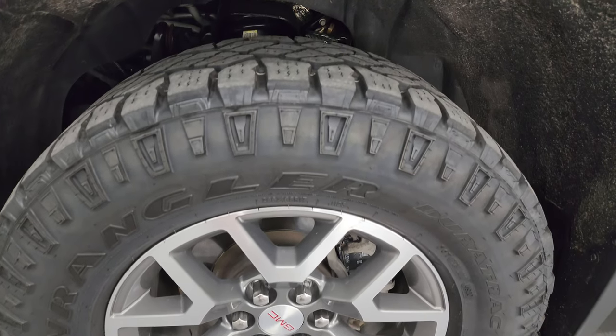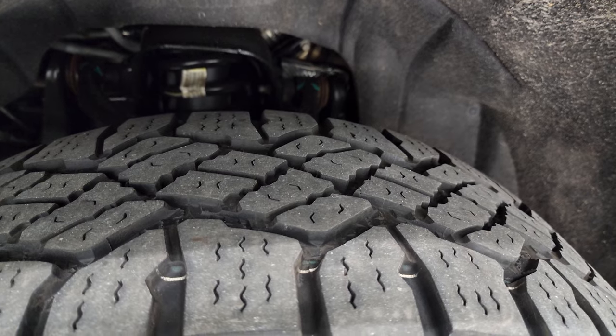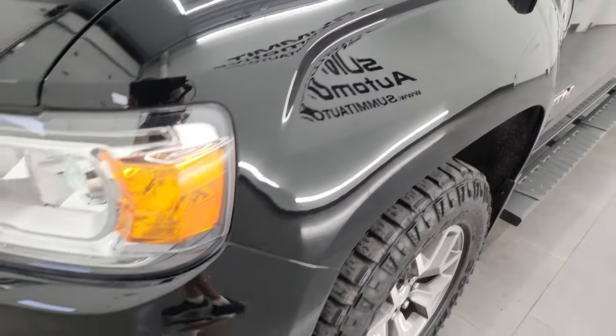This one comes with the painted and polished aluminum 17-inch wheels and it has Goodyear Wrangler DuraTrack tires — these are 265/65R17s. I would say they have right around half the tread left on them. The frame and underbody look really good, and the front fender is in excellent condition as well — I didn't see any major dents or dings on there.